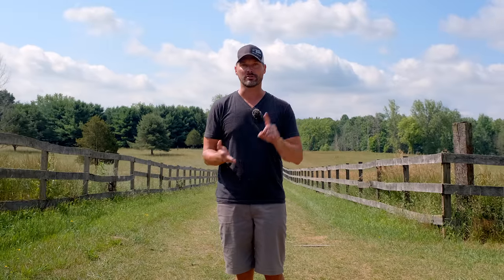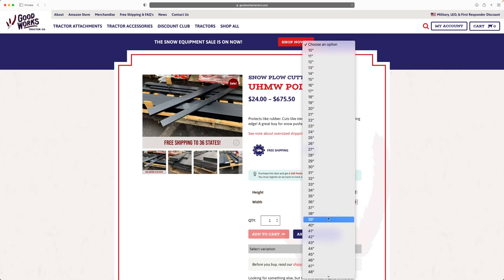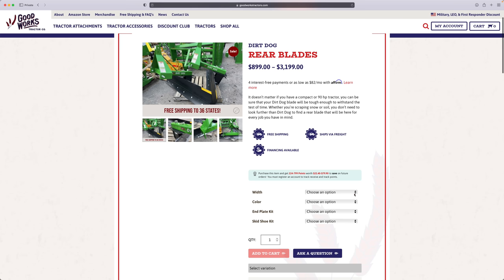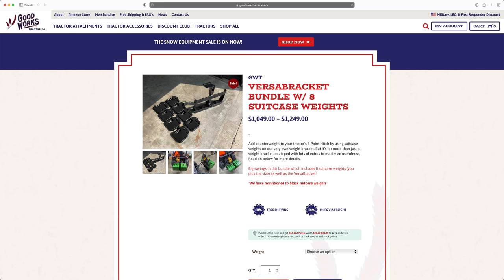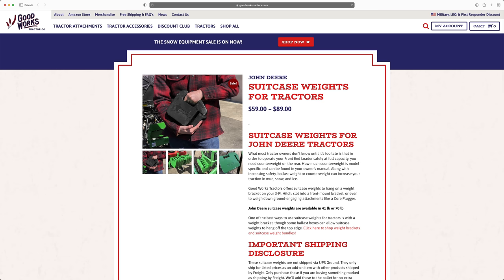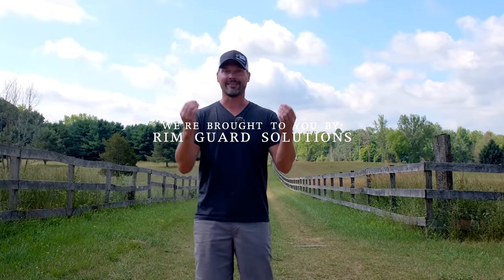This year our pre-season sale includes snow pushers, snow blowers, snow plows, extra UHMW edges, rear blades — because a lot of folks love using a rear blade for snow removal — and all of our ballast weight options: the Versa bracket for suitcase weights, the hitch hangers, and all the suitcase weights and wheel weights we have in stock.